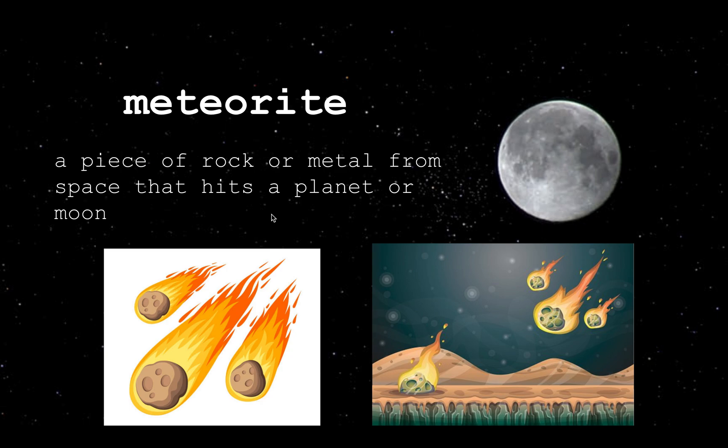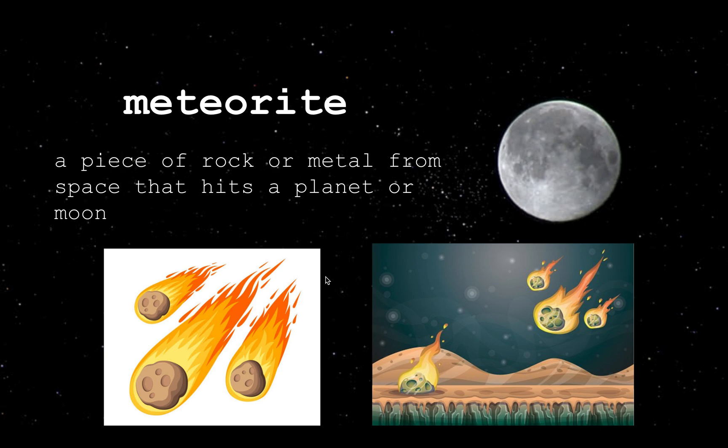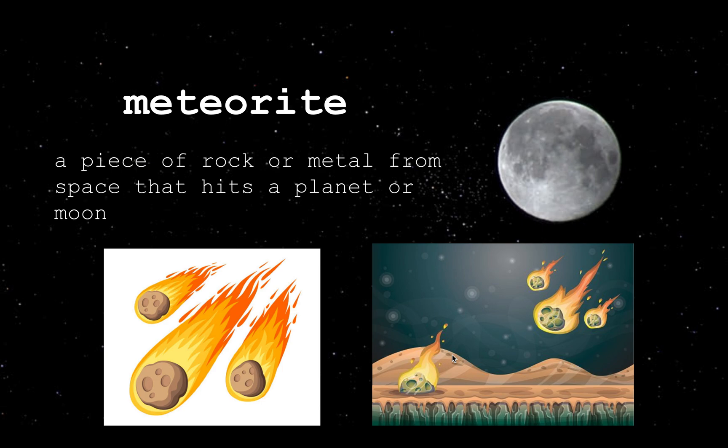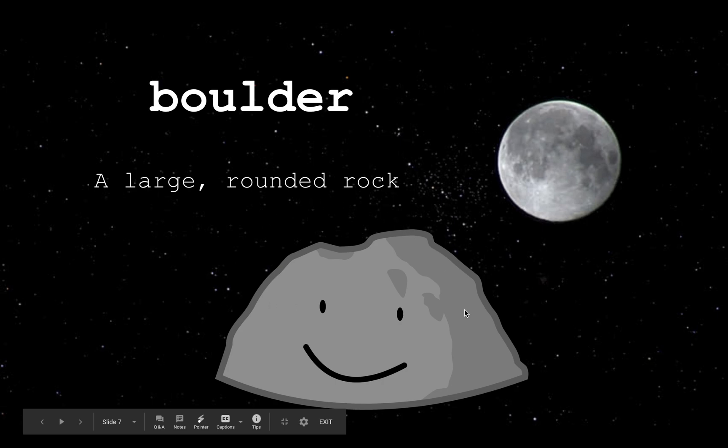The next word is 'meteorites.' A meteorite is a large piece of rock or metal from space that hits a planet or the moon. When a meteorite lands, it creates a crater — a large hole — and everything starts making sense: all these rocks smashing down create dents on the planet or moon. Sometimes this leaves a 'boulder,' which is a large round rock. You'll see a lot of them when we visit the moon.